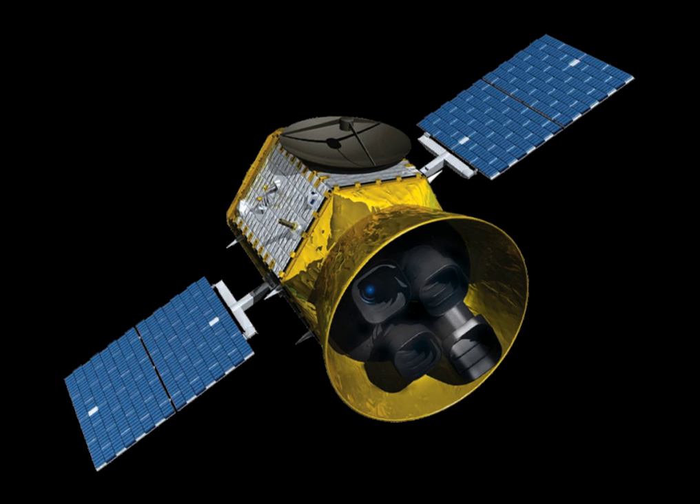Explorer 11 was an American Earth orbital satellite that carried the first space-borne gamma-ray telescope. This was the earliest beginning of space gamma-ray astronomy. Launched on April 27, 1961, by a Juno-2 rocket, the satellite returned data until November 17, when power supply problems ended the science mission. During the spacecraft's seven-month lifespan, it detected 22 events from gamma rays and approximately 22,000 events from cosmic radiation.